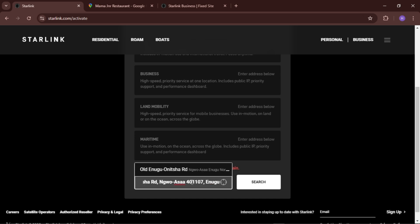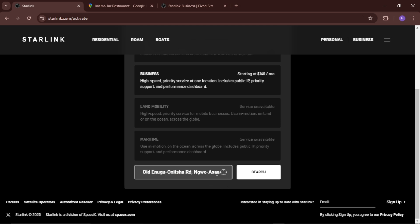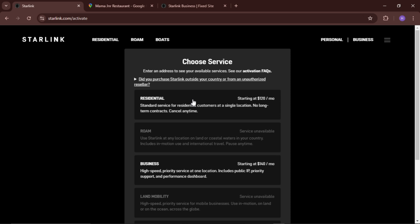Remember, your location must be accurate. I have a video on how to find the best location for your Starlink installation — check that out on my YouTube channel. Make sure your address is valid. As you can see with this valid address, we have just resident and business plans available — those are the two plans currently available in Nigeria. I don't know when they will activate other plans, but for now resident and business are what's available.